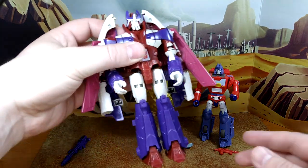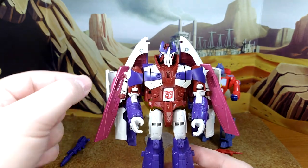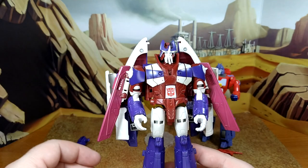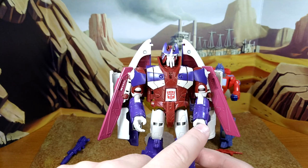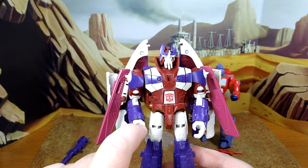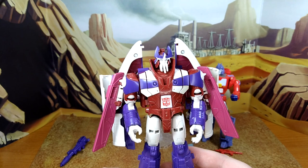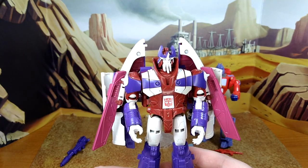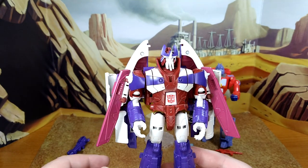Now let's take a look at Alpha Trion — I think he's fantastic. I love the way they changed this from the Scourge mold, giving him more of his regular look. He has both open hands. For those who don't know, Scourge had a closed fist and open hand; the Sweep had closed fist and open hand. So this one has two open hands. I'm going to predict that if they do that 2-pack with A3 and Beta, Beta is going to have two closed fists.